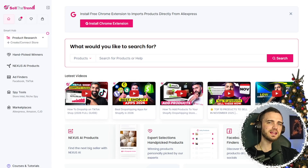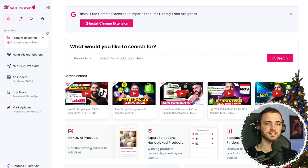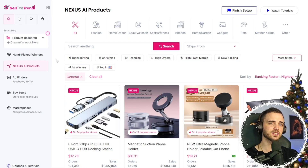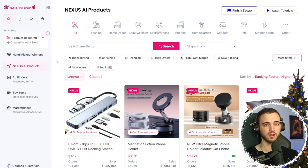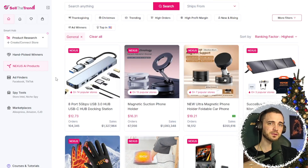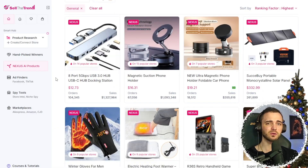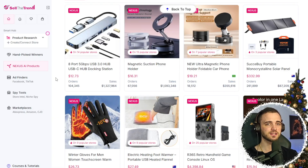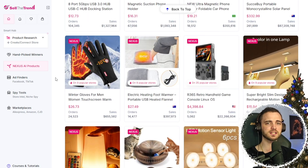Sell The Trend helps you on every aspect of your dropshipping business. They've got AI Product Discovery, where Sell The Trend's AI-powered research engine scans major e-commerce platforms to help you find the best performing products. It pulls insights from AliExpress, CJ Dropshipping, Amazon, Facebook, and even TikTok — with real-time performance trends, supplier and store information, pricing comparisons, profit margin estimates, and target audience insights. You can filter by platform, niche, or category for precise product selection.